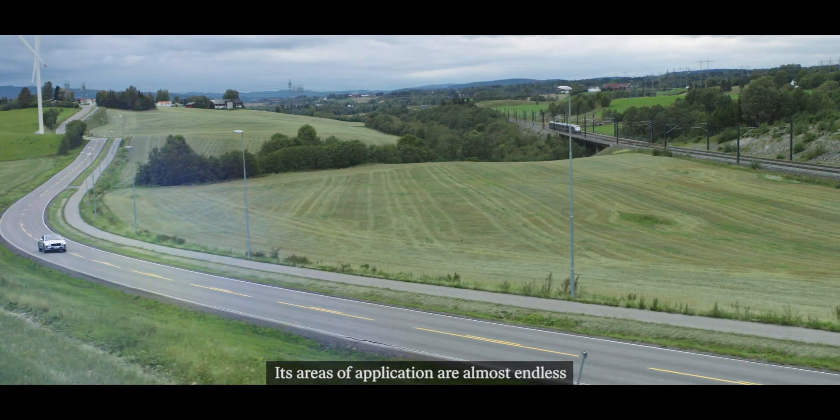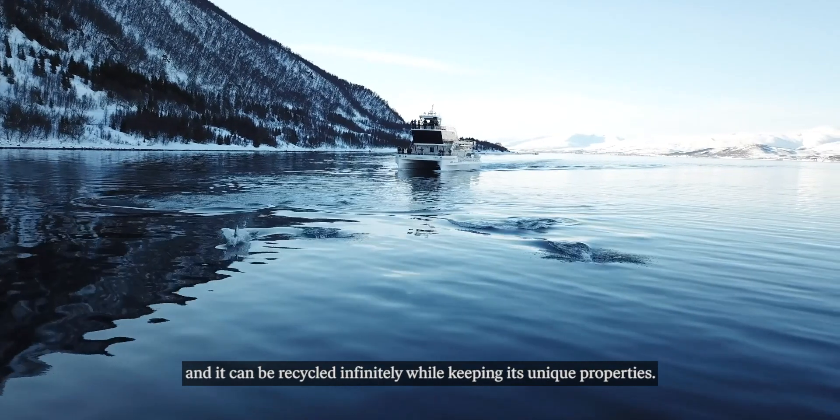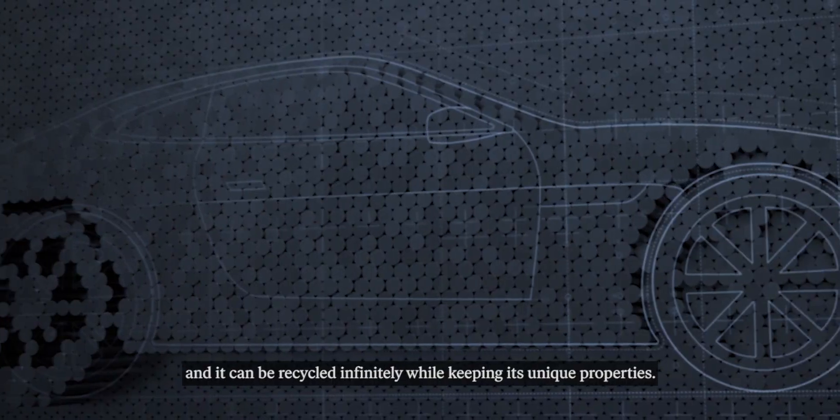Aluminium is everywhere. Its areas of application are almost endless and it can be recycled infinitely while keeping its unique properties.